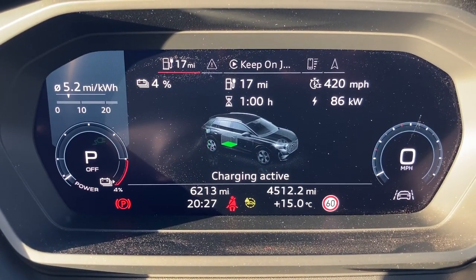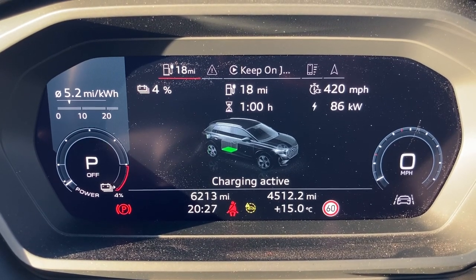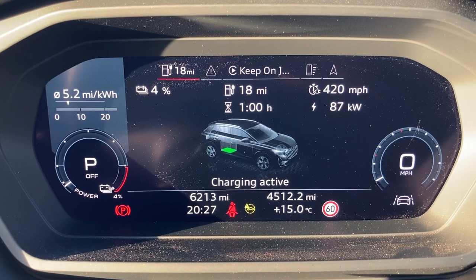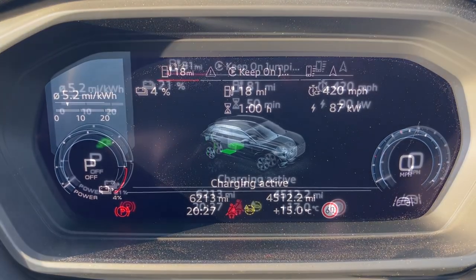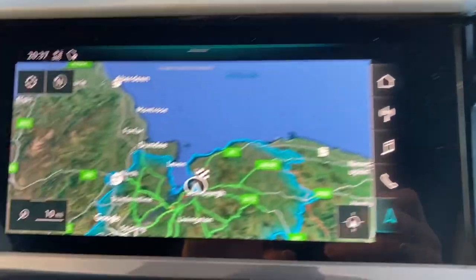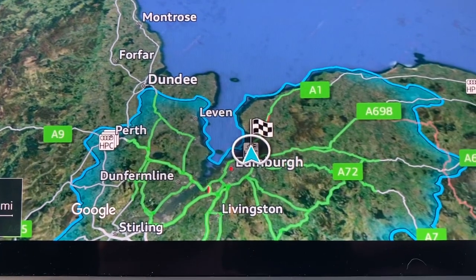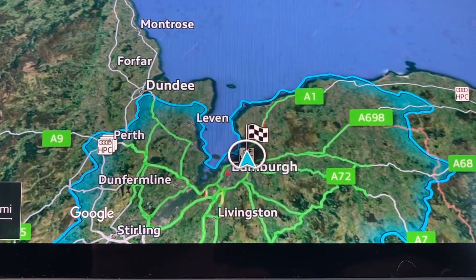We've been charging for about two minutes and we're getting 420 miles per hour added with the charge, hovering under 86–87 kilowatts. A little while later we're up to 90, and you can see on the map the blue line is extending showing you how far you can go. It's quite fun to watch how quickly it's moving.